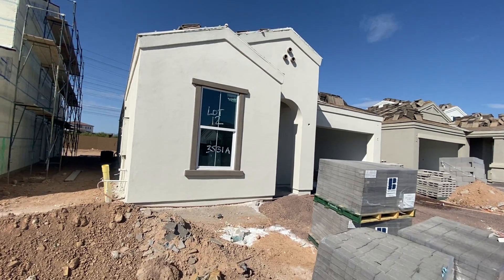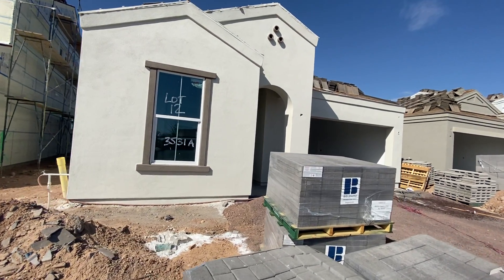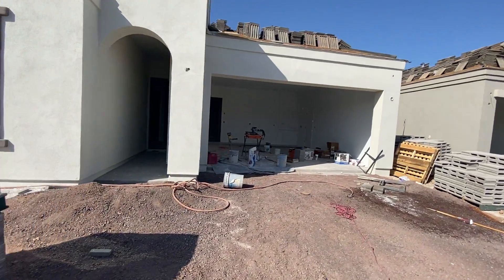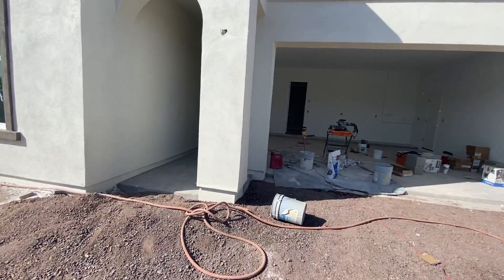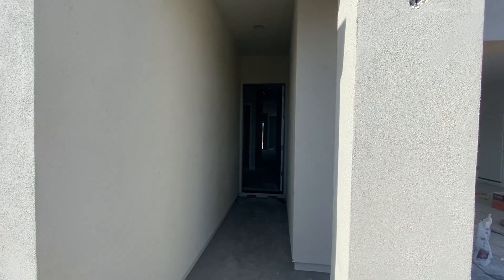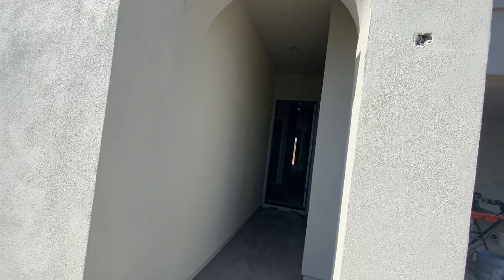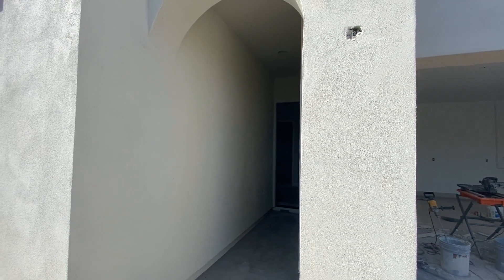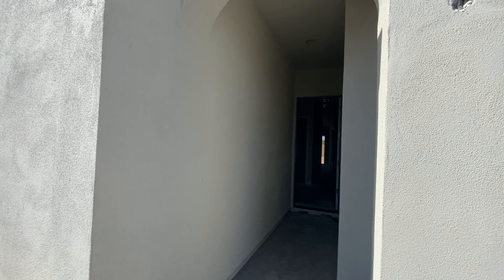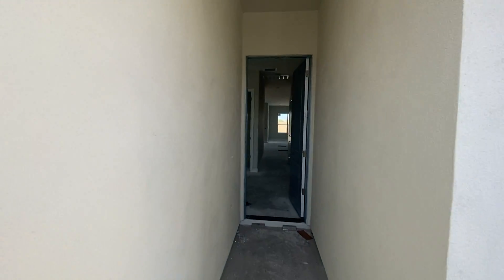Hey, this is Jason Bax with CBOC Team EXP Realty. We're up at Stone Butte today, which is one of Phoenix's newest gated communities. We're going to take a look at this particular model — the Blackbird. It's approximately 1,778 square feet, four bedrooms, two bath.